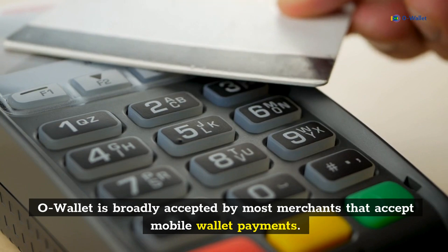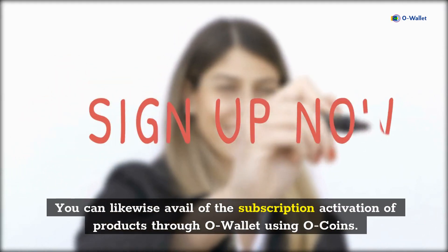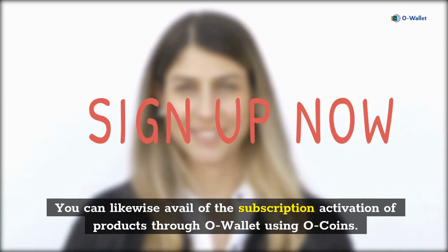O-Wallet is broadly accepted by most merchants that accept mobile wallet payments. You can likewise avail of the subscription activation of products through O-Wallet using O-Coins.